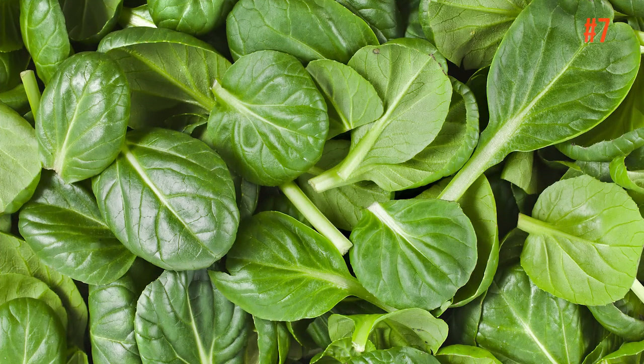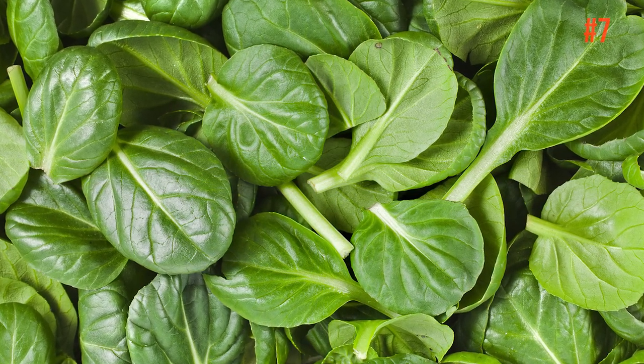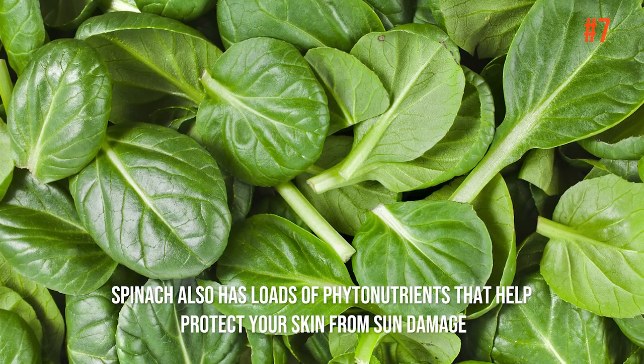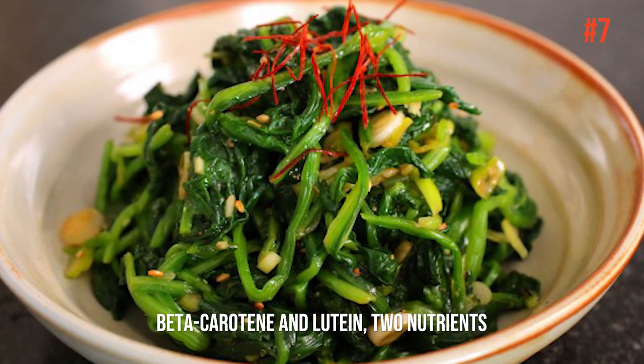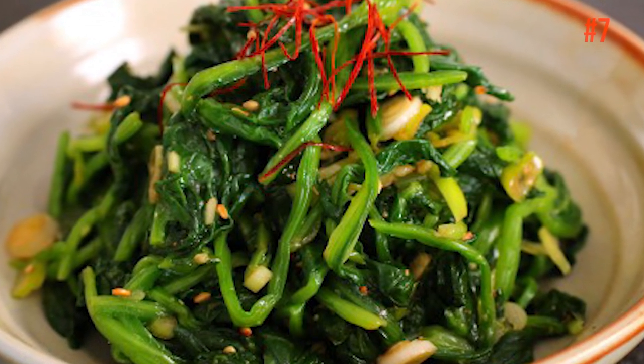Number 7: Spinach. There's a reason this leafy green is a staple in salads. Not only does it taste great, but spinach also has loads of vital nutrients that help protect your skin from sun damage. It also has beta-carotene and lutein, two nutrients that research has found to improve skin elasticity. Don't miss this at lunch.